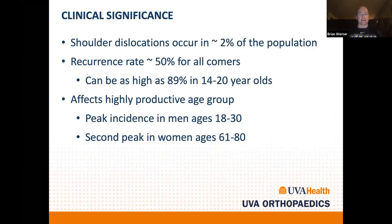Shoulder dislocations are very common — they occur in about 2% of the population and seem to occur much more frequently when you run a sports medicine clinic. We get a lot of patients coming in with shoulder instability both young and old. Participation in sports is starting to return, so we'll see more shoulder instability cases soon.